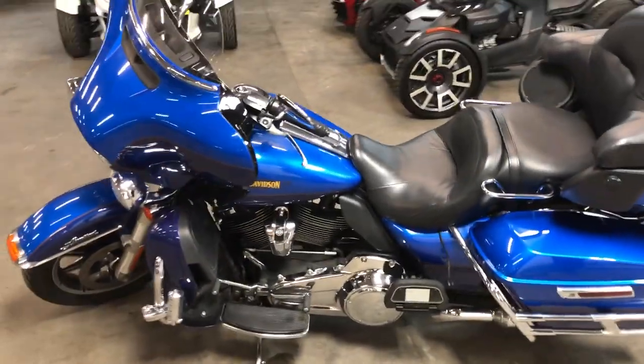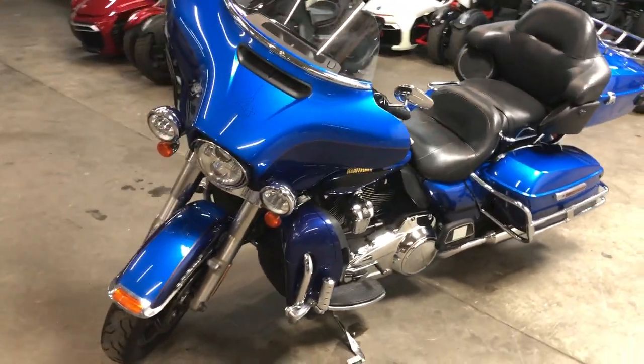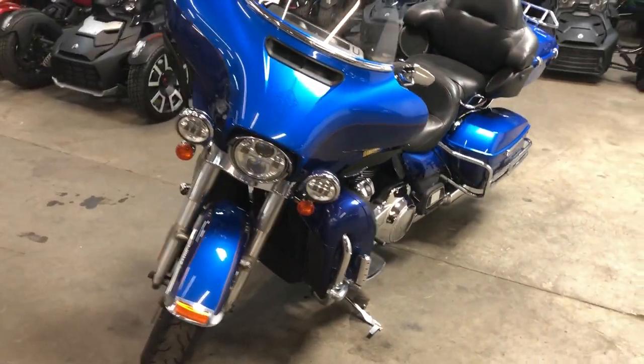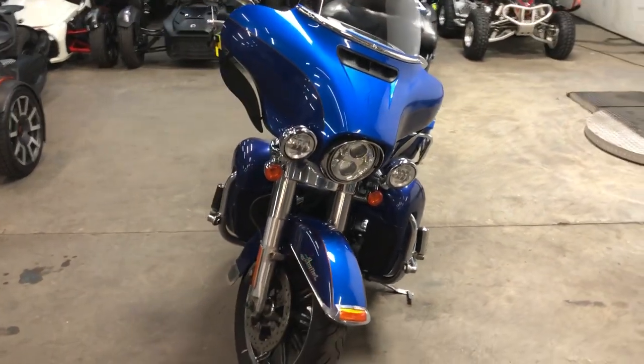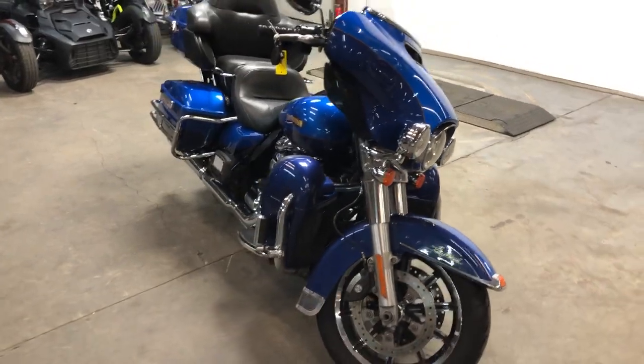This thing needs nothing — just been through the service department, it is ready to go, and only $11,999. Give us a call, we'll get it done. You can own the 2017 Ultra Limited in Bonneville Blue. 810-648-9500.